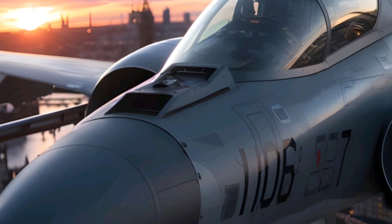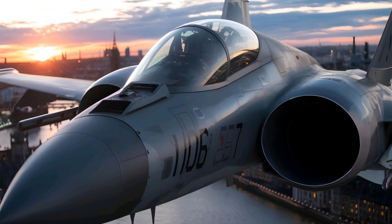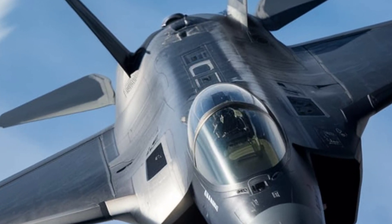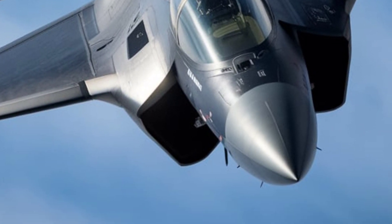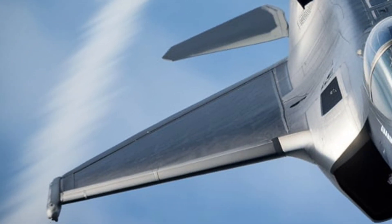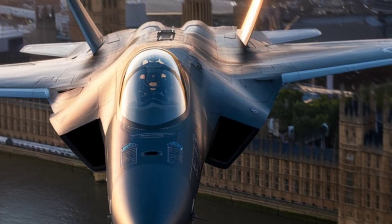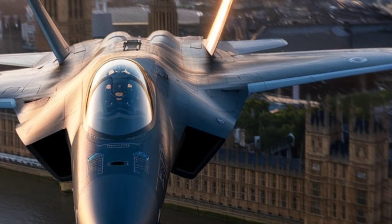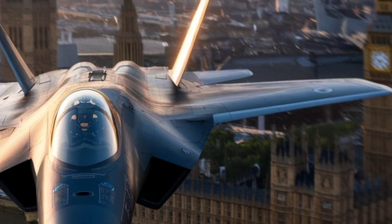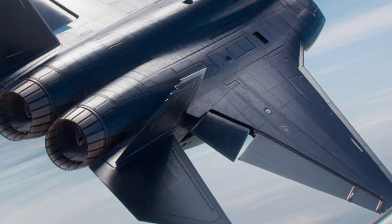Tempest is designed to carry hypersonic missiles, directed energy weapons, lasers, and electromagnetic pulse (EMP) systems to disable enemy electronics. It also features a modular weapons bay, allowing it to switch between air-to-air, air-to-ground, and electronic warfare missions. The jet's radar and electronic warfare suite, developed by Leonardo, will use quantum computing and AI to jam enemy defenses in real time.